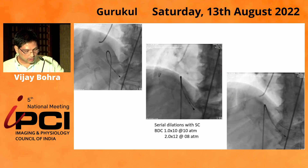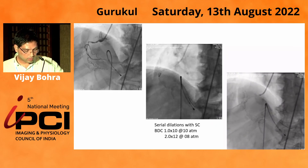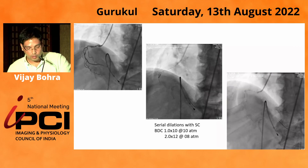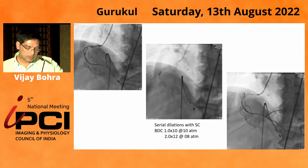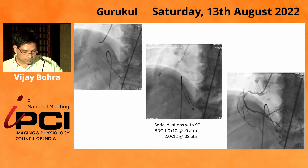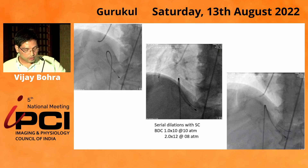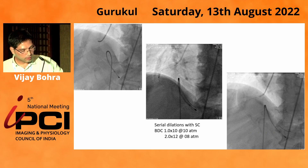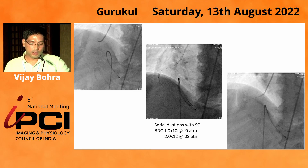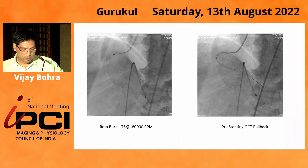I performed serial dilations, but at the tortuosity in the mid-RCA, my balloon was getting stuck. I took serial dilations with a 1 × 10 semi-compliant and a 2 × 12 semi-compliant balloon in the mid-RCA and distal RCA after crossing. After balloon dilation, the PD became visible. I planned a ROTA run, but unfortunately even the OCT imaging catheter was not advancing. Since it was an uncrossable lesion, I took a ROTA 1.75 mm burr at 180,000 RPM and gave three runs.